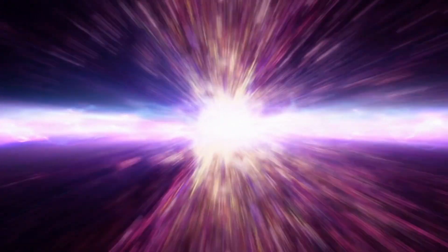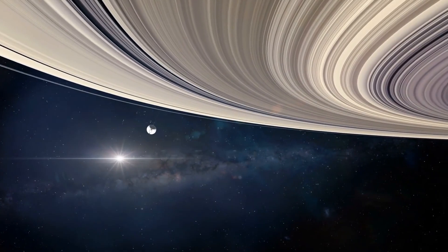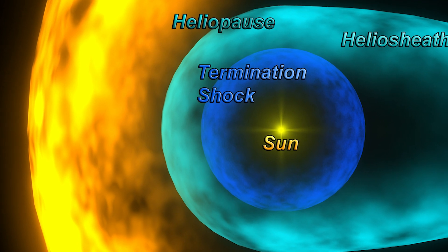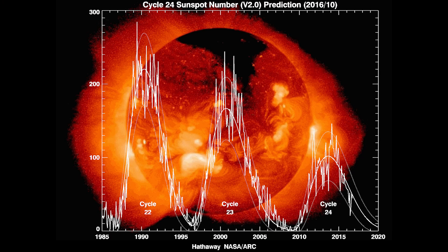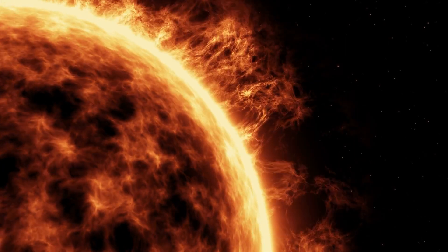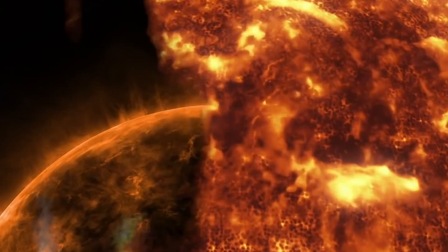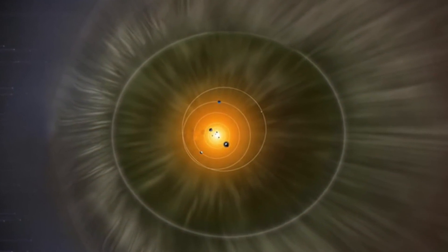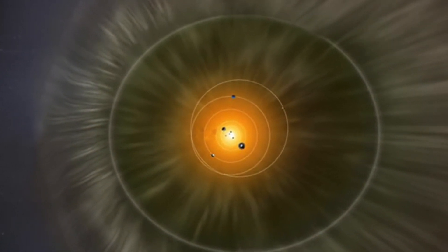The stark differences observed in measurements of the magnetic field and other parameters between Voyager 1 and Voyager 2 imply that the heliosphere is not a uniform structure, but rather fragmented into varying regions with different strengths. One explanation is its connection to solar cycles, which last approximately 11 years. Imagine it as the Sun breathing — expanding during active phases and contracting during less active ones — influencing the shape and size of the heliosphere.